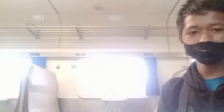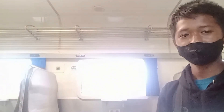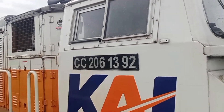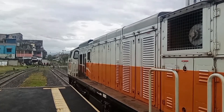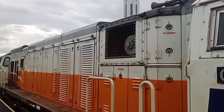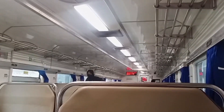Ini kereta Cipurai. Saya duduk berada di ekonomi 3 C20A. Lokomotif dinas dari kereta Cipurai di pagi ini adalah lokomotif CC 06-1392 dari Yogyakarta. Kereta Cipurai masih standby di jalur stasiun Garut, menunggu jadwal keberangkatan pada pukul 7 lebih 5 menit. Inilah suasana dari ekonomi 3 di kereta Api CC 06-1392 di stasiun Garut.